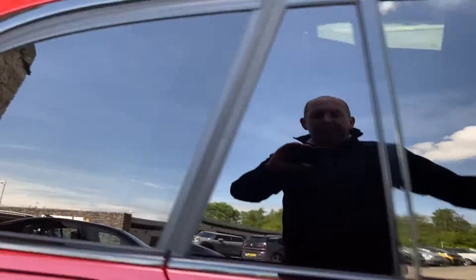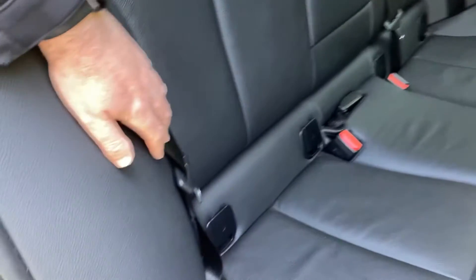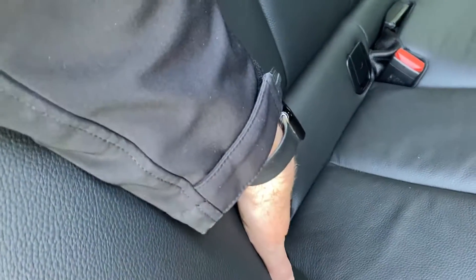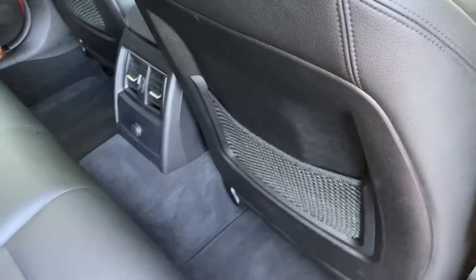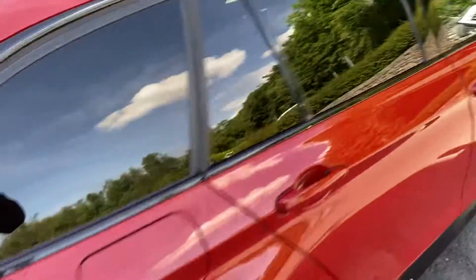On the back of the car we've got the privacy glass, and there's loads of room in the back of the 3 Series Touring. You've got three seat belts across the back; the two outer seats have isofix. Storage-wise there's space on the back of the doors as well as door pockets, and those excellent Harman Kardon speakers throughout.